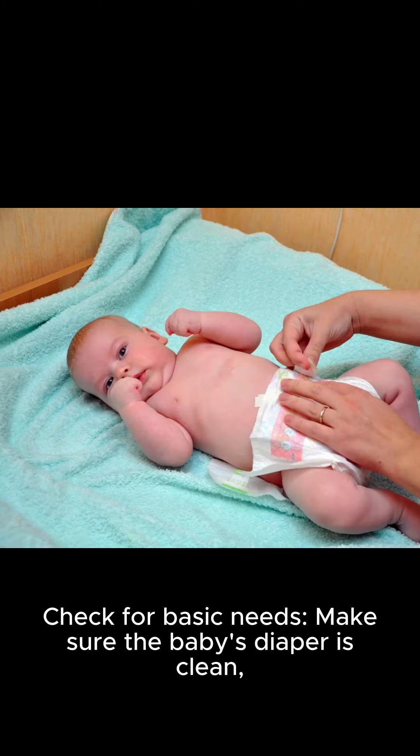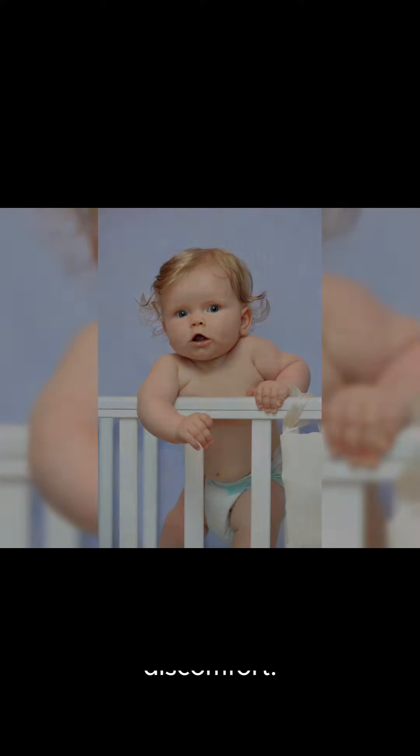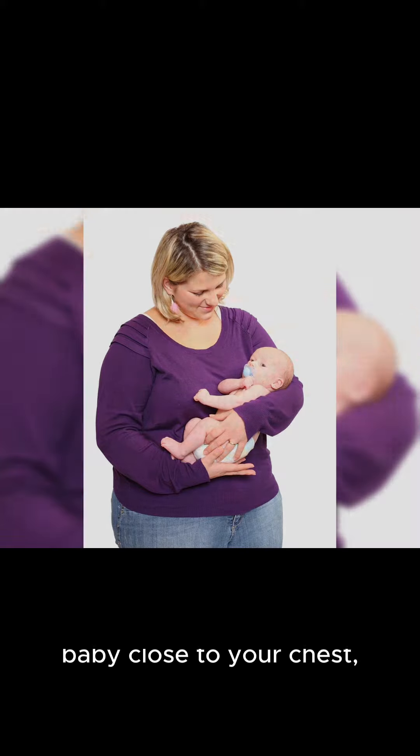How to calm your crying baby. There are several techniques you can try to calm a crying baby. One, check for basic needs. Make sure the baby's diaper is clean, they are not hungry, and they are not in any discomfort.